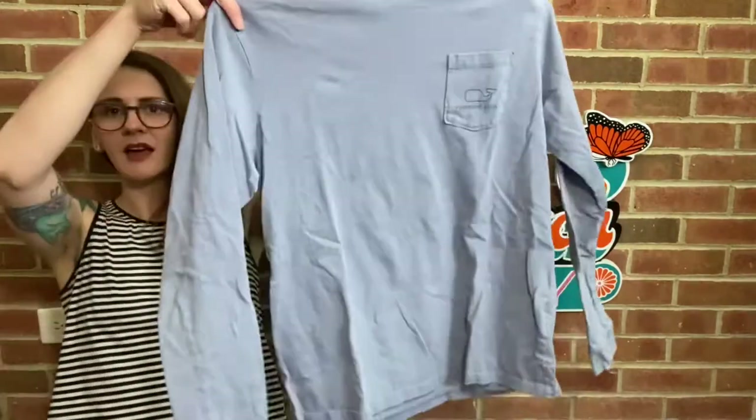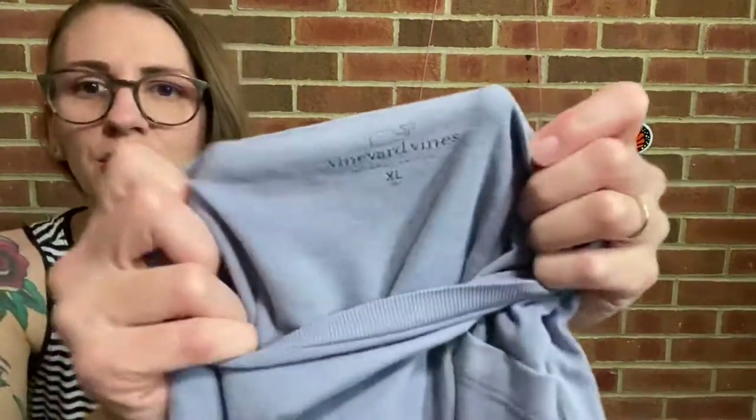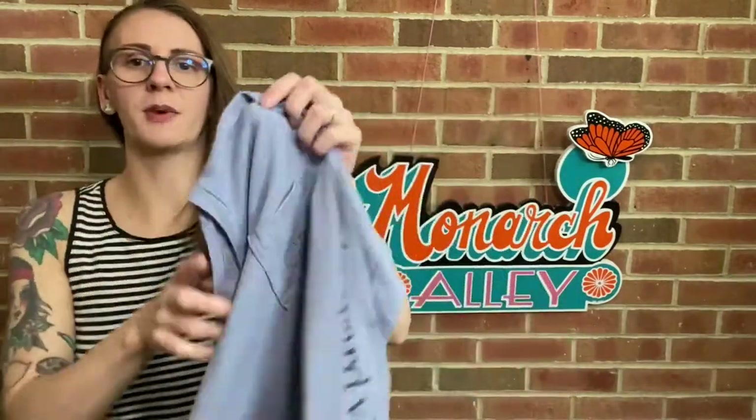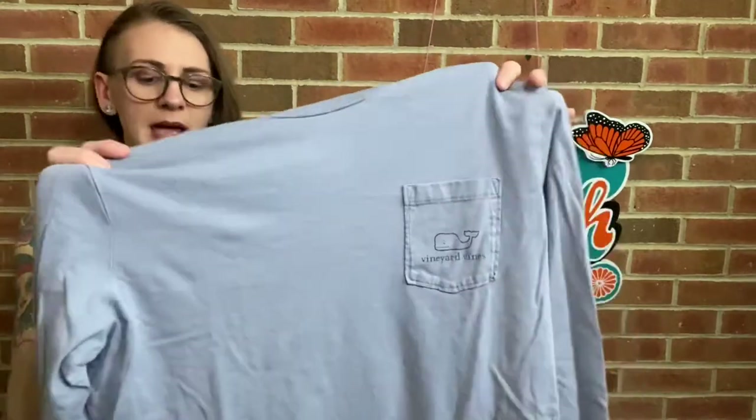Next I have a Vineyard Vines long sleeve tee in a really pretty faded lavender color. It's a youth extra large 18, so it's got just the classic whale on the back and the whale on the pocket. Probably $15 max for this, but I love these tees — they're so cozy and I love selling them when I find them. Do you pick up Vineyard Vines? I have a couple kids Vineyard Vines pieces in my closet just sitting. Maybe I could list it as a women's extra small — I'd love your thoughts on that.